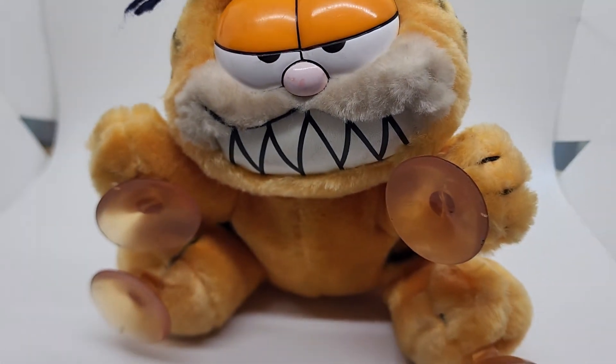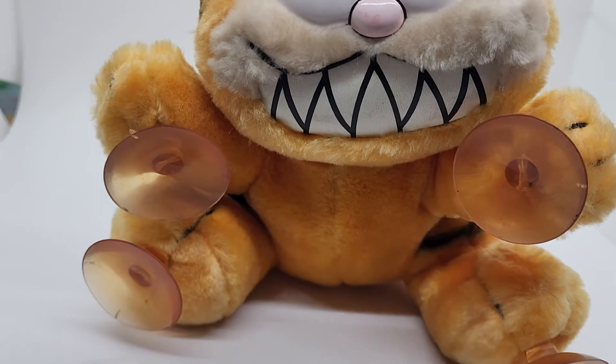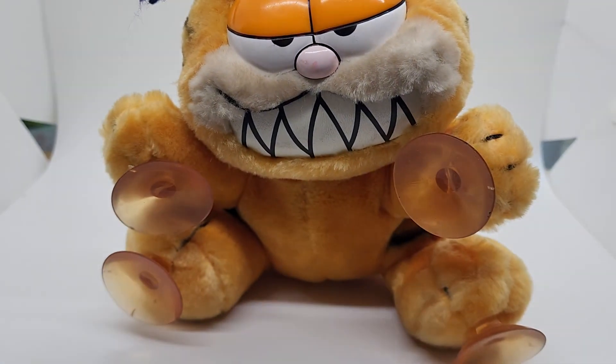There he is — the vintage Garfield window cling. Nice condition. There's age, but he's looking good, Garfield.